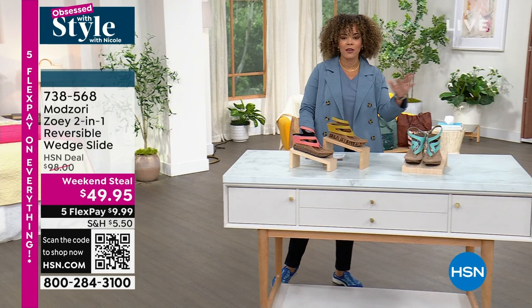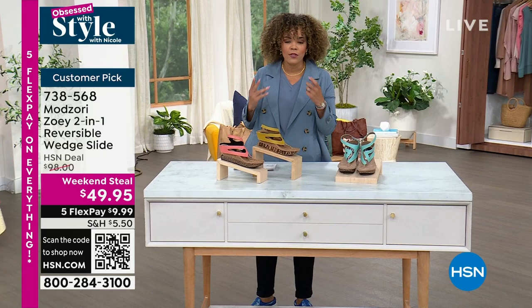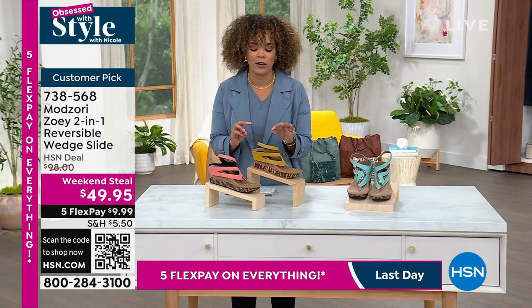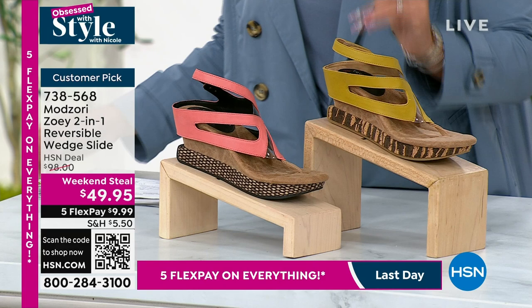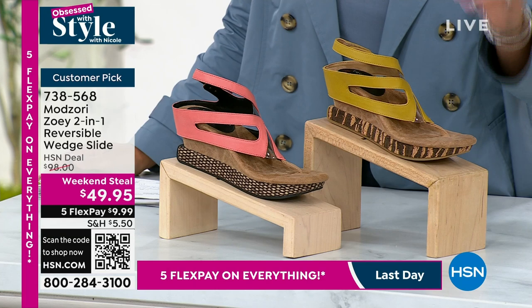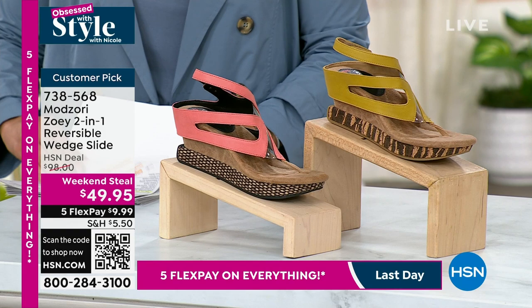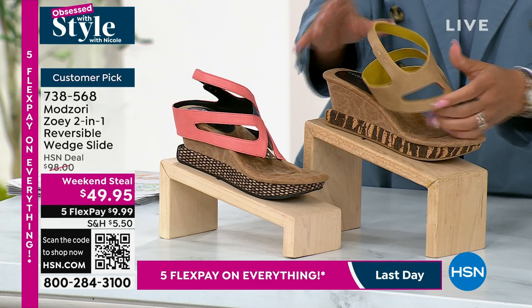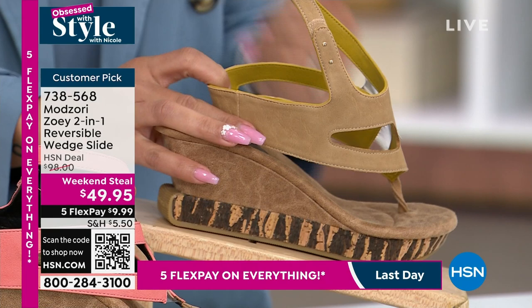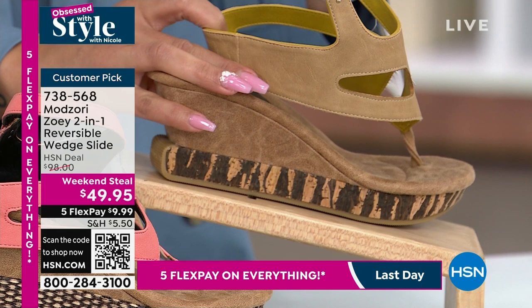It's from Mod Zori — a really incredible company that gives you the opportunity to have a two-in-one shoe. Debbie D owns them just because you're getting two looks in one. The colors available are coral, mustard, and aqua. But when you flip it — ta-da — it's taupe! On your vacation you don't have to pack two wedges, you have two wedges in one. This is a customer pick and it's 50% off. Today is the last day for this price.